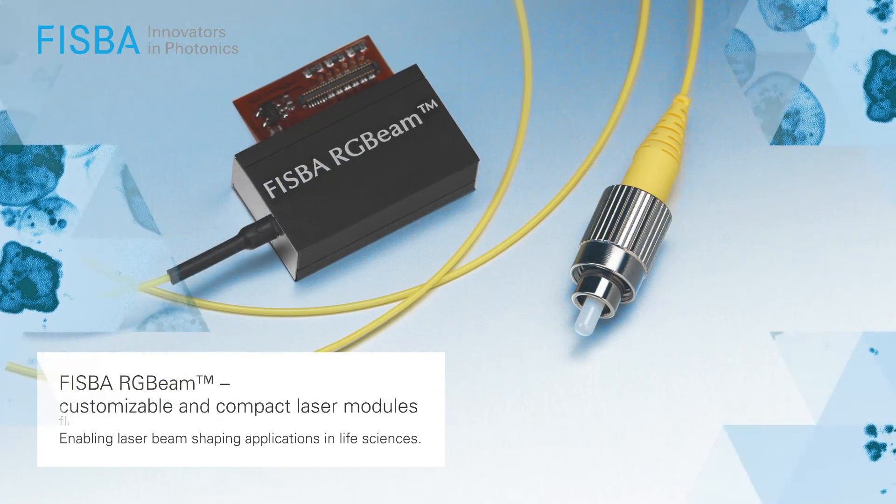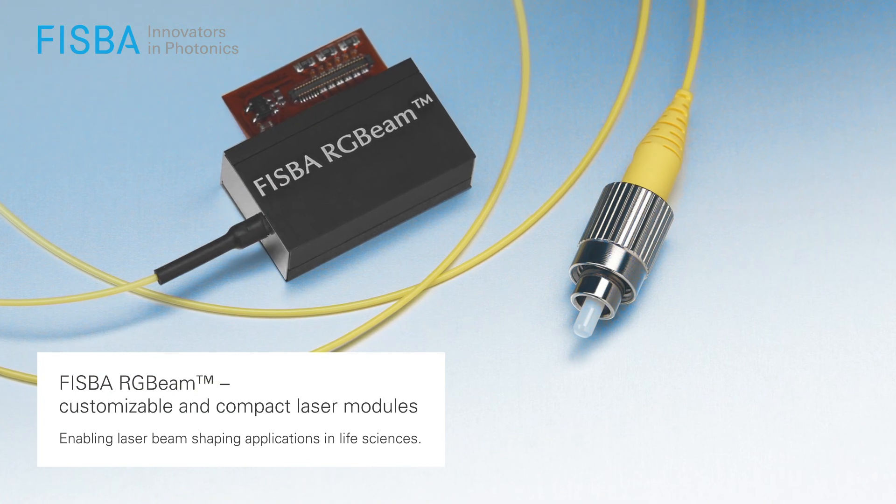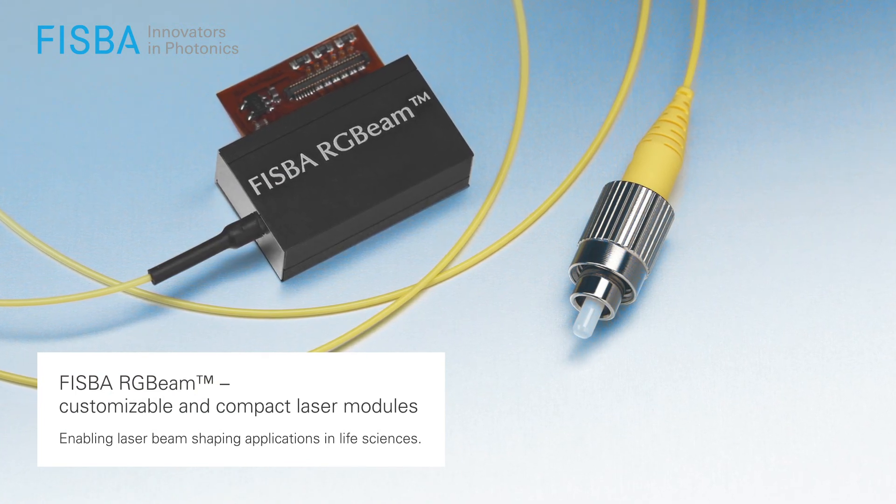Do you have special needs for your laser source? Check out the FISPA RG Beam platform. Contact us and profit from our optical expertise.